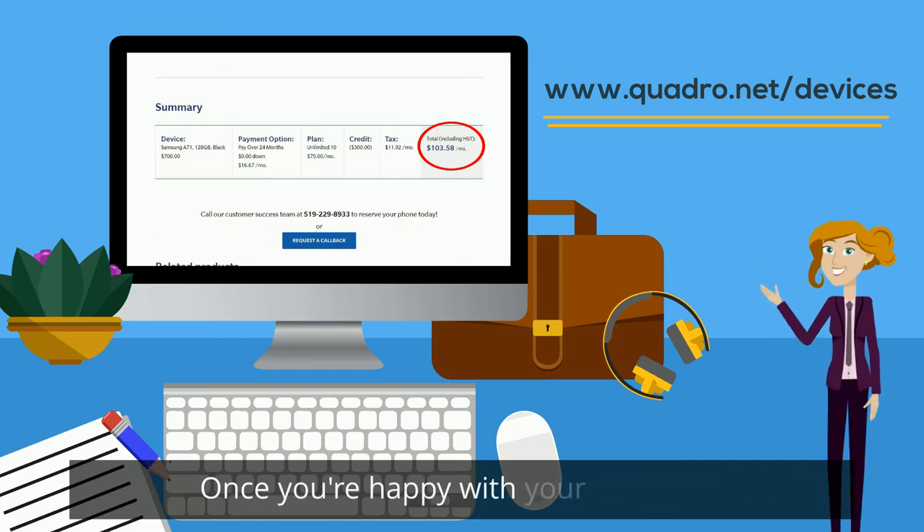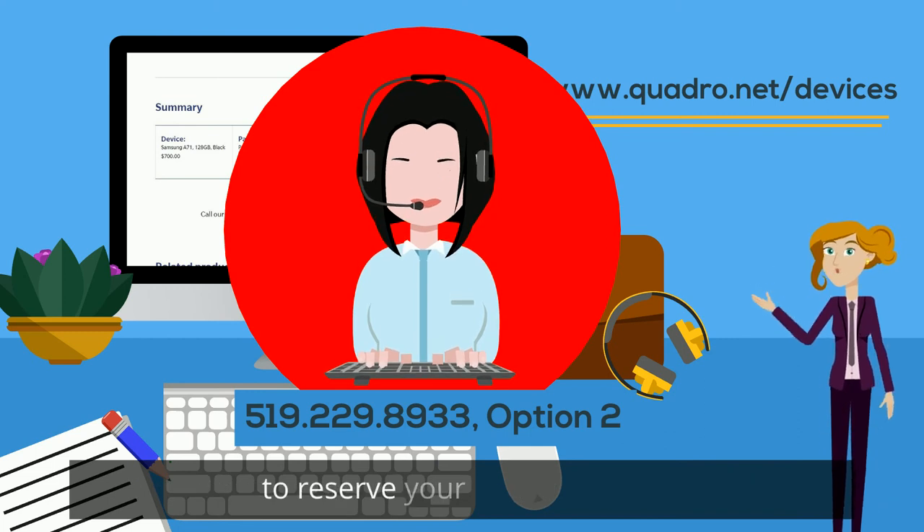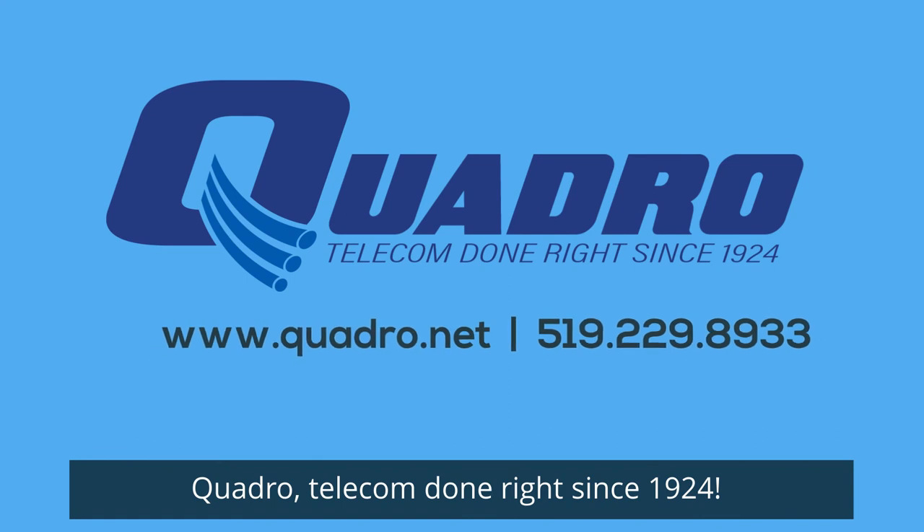Once you're happy with your selection, call our customer success team or request a call back to reserve your device today. Quadro, telecom done right since 1924.